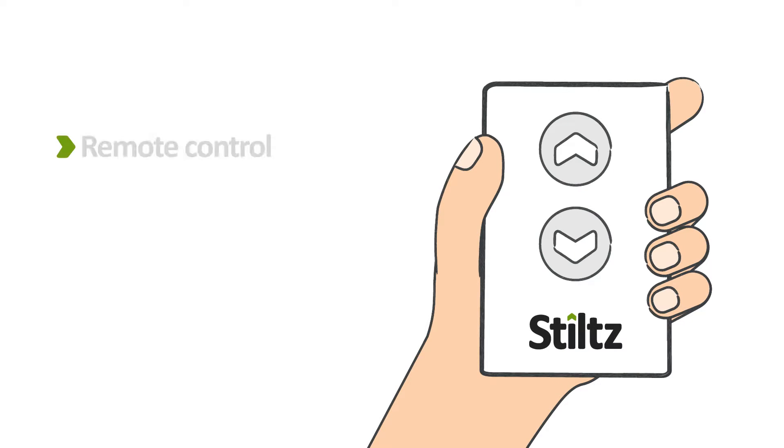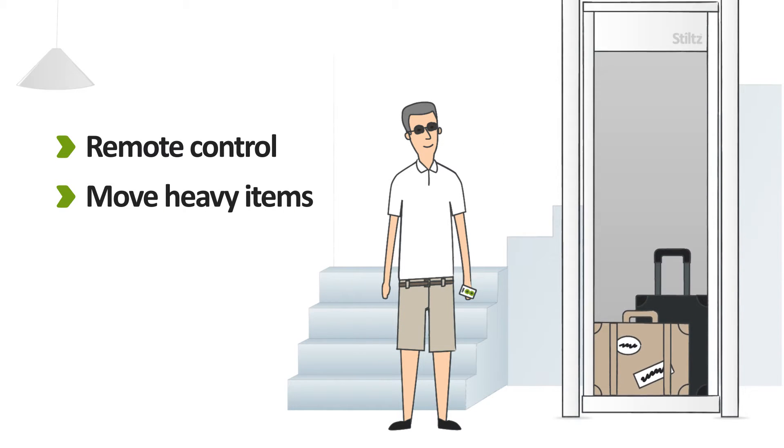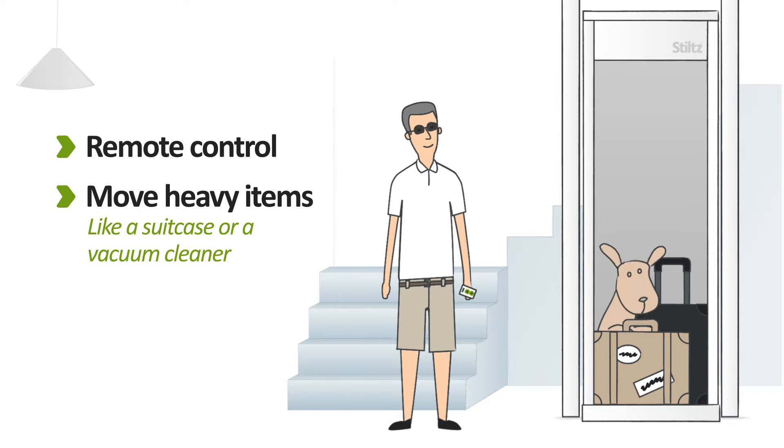Standard remote controls allow you to use your Stilts Lift to move items such as laundry, vacuum cleaners, boxes, or anything else you need an extra pair of hands with.